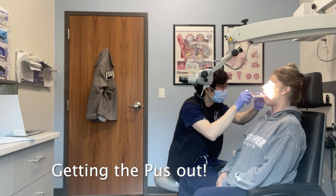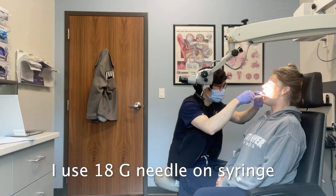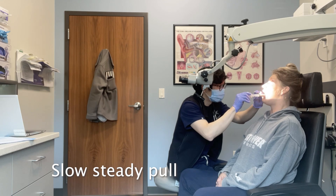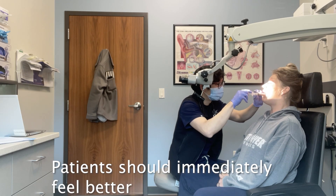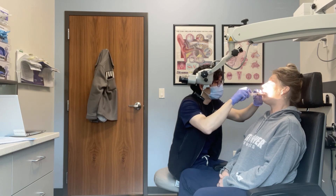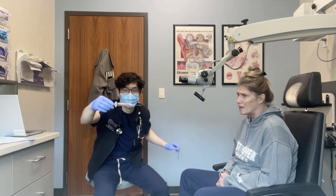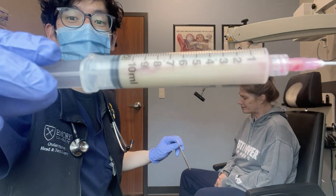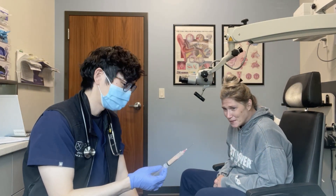There it is! You feel it coming out? Oh my god, so much stuff. Wow. Holy crap — feel better? Jeez. That's insane. Where is it coming from? I mean, it's coming from you. Oh my gosh.